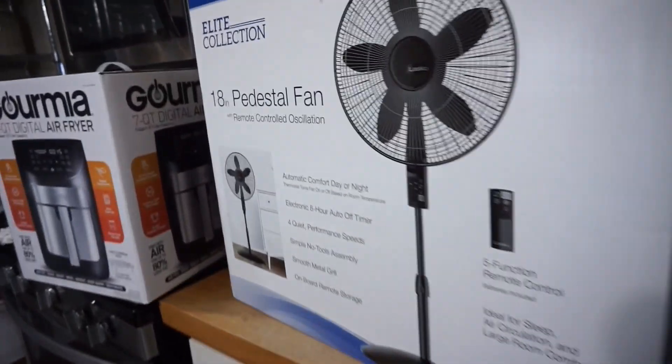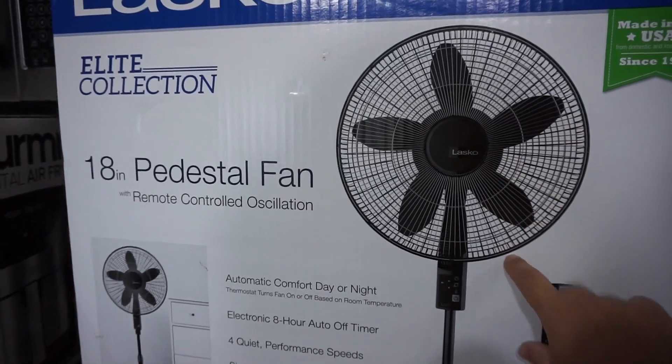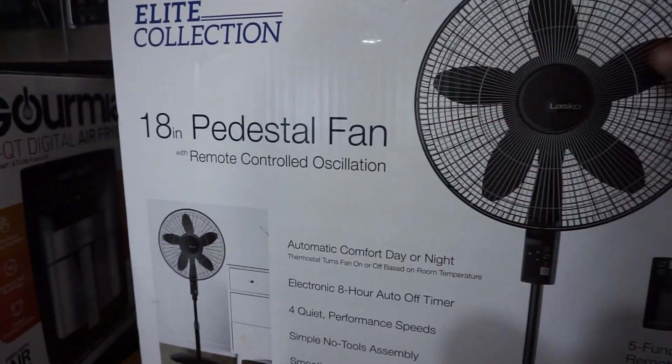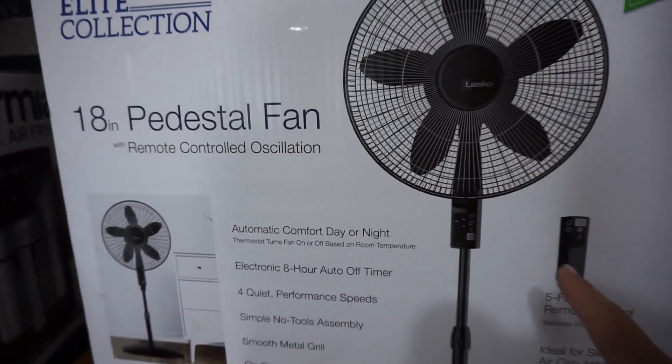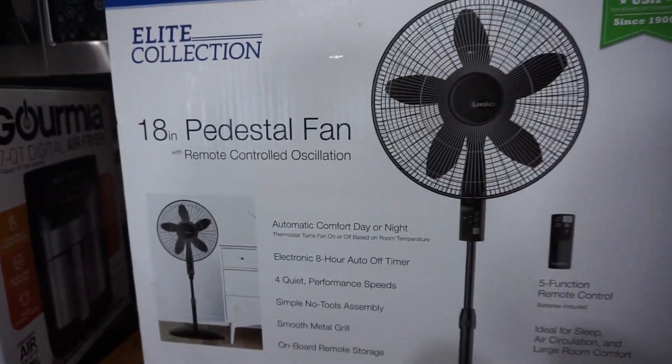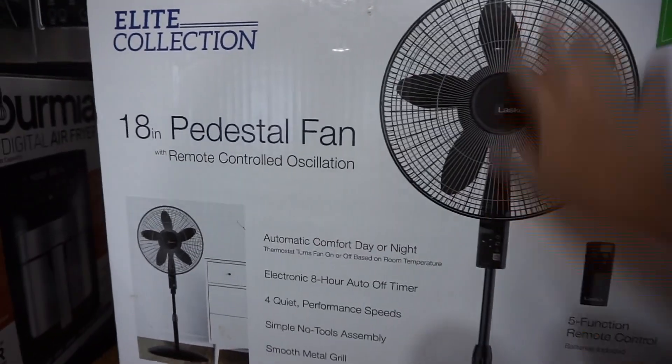Over here — because of the heat — we ended up getting this fan. I think it was about eight dollars off. Our room gets really really hot so I'm hoping we can put this in front of a window at night to suck in all that cool air so it's not so stale and warm.